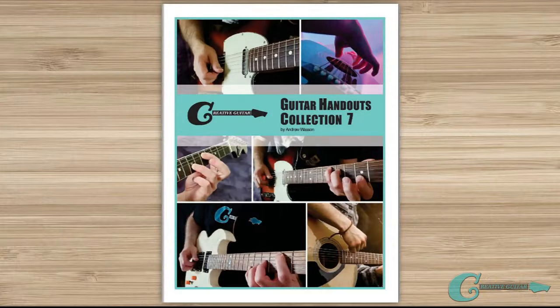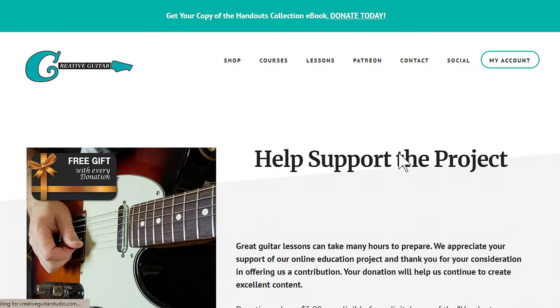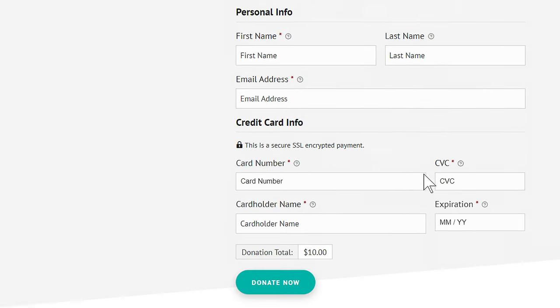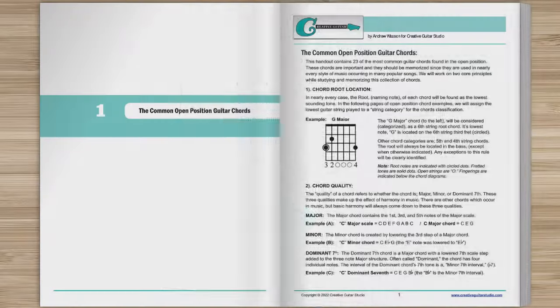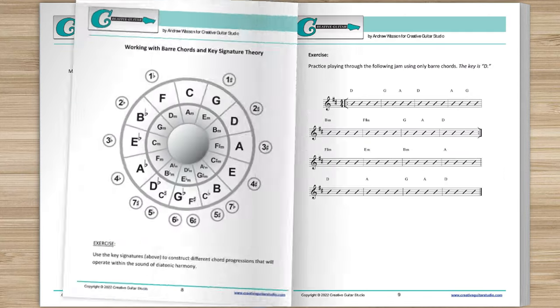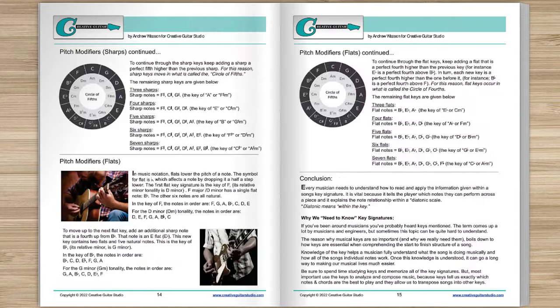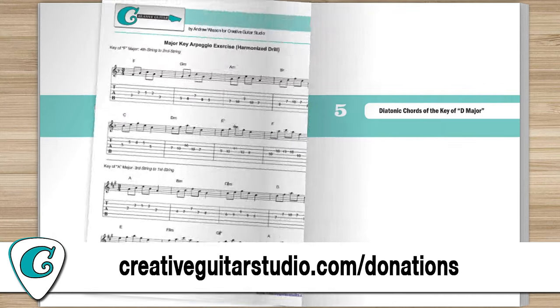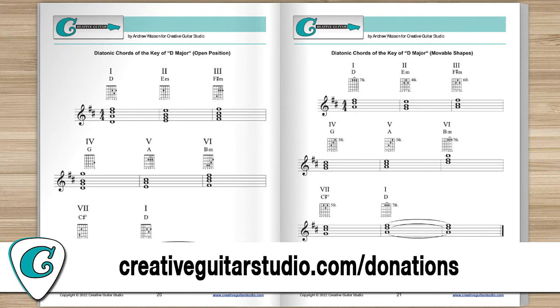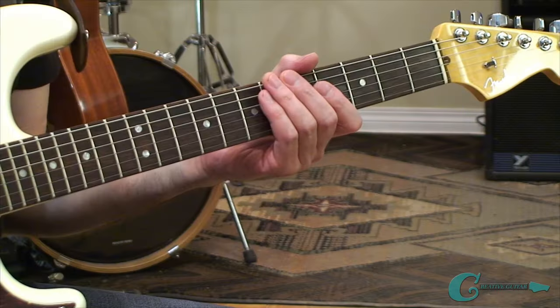Do you want an amazing guitar book that's perfect for any guitarist at any level? Here's how to get yourself a copy of the CreativeGuitarStudio Handouts Collection eBook. With any donation of $5 or more on the CreativeGuitarStudio.com website, you'll instantly receive a copy of this 100-page guitar lesson eBook. It's jam-packed full of chords, scales, arpeggios, music theory, and technique drills. Head to CreativeGuitarStudio.com/donations to donate and download your copy today.